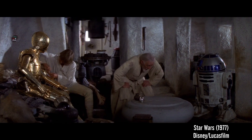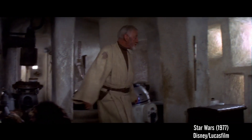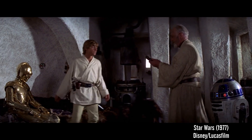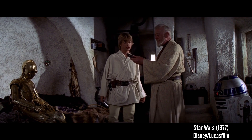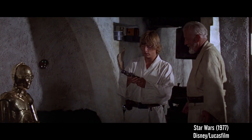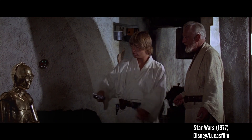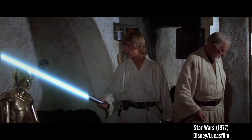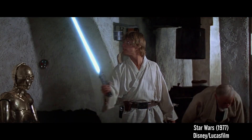Which reminds me, I have something here for you. What is it? It's your father's lightsaber. This is the weapon of a Jedi Knight. Not as clumsy or random as a blaster. An elegant weapon, for a more civilized age.